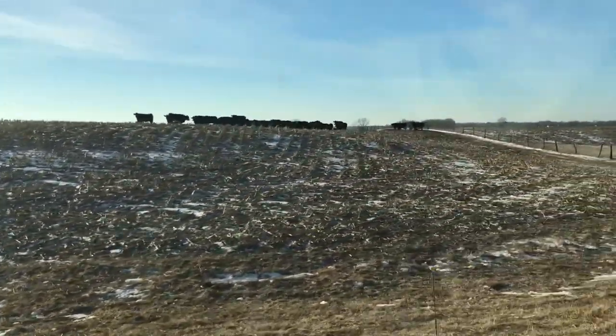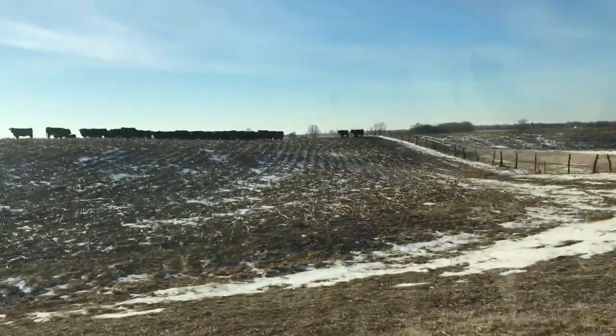There's all our ladies waiting for breakfast. The boys are feeding, so I will update you on what's going on here.